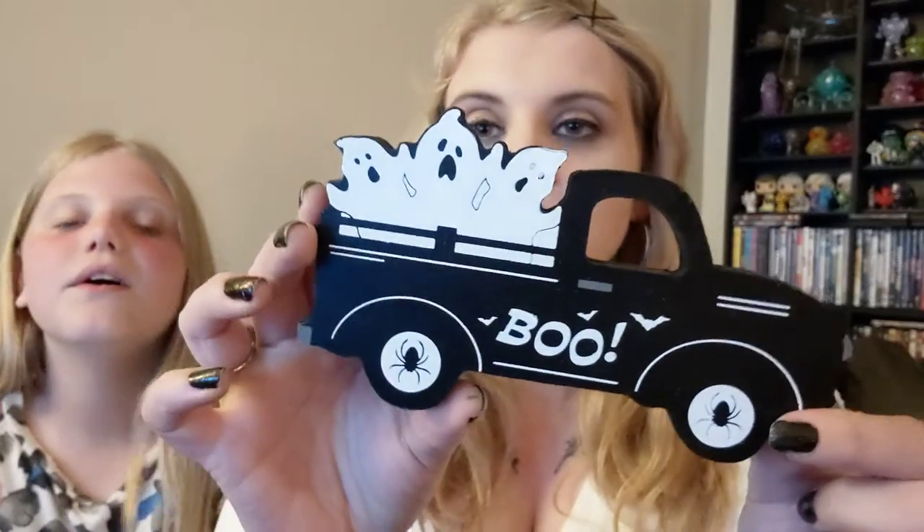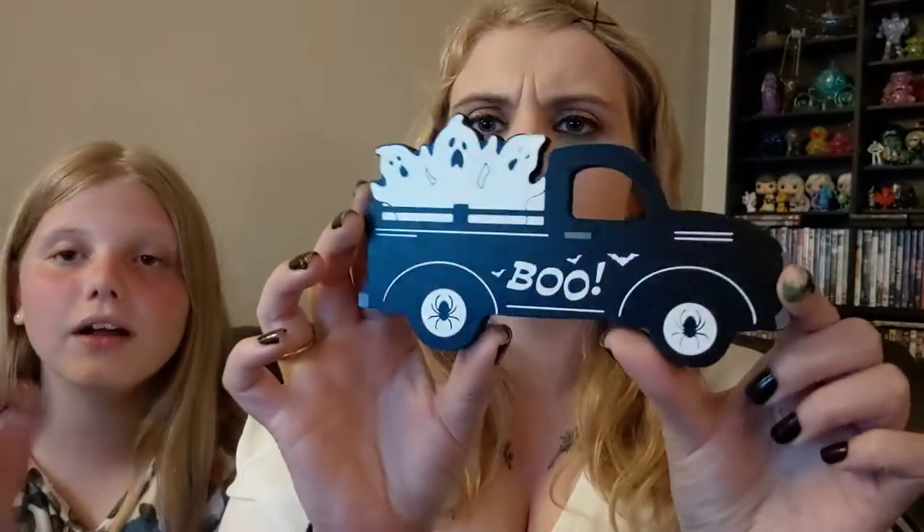I found this little wooden car — it says Boo, with a little goose. It's so cute and it was just a dollar. They had another one but I don't remember what it had. And that's all from Dollar General — I just ran into Dollar General to get laundry detergent and ended up with all this.